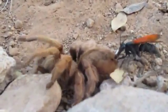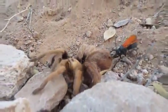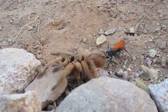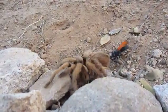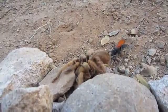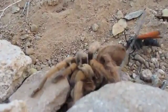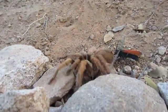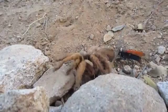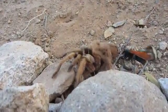It's crazy to believe that a giant spider could be taken down by that little wasp. The spider's still alive — it can't defend itself very much. It's pretty much paralyzed right now.